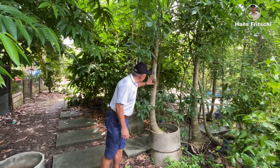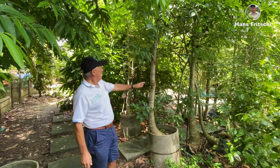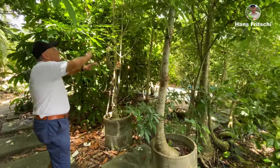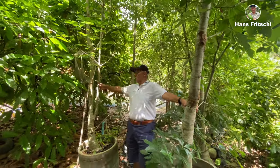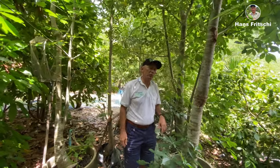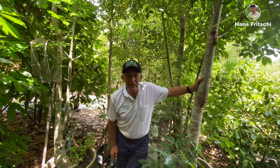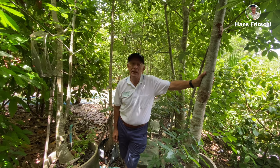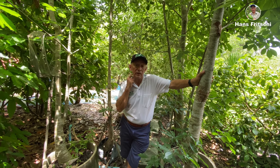Here we see some more baobabs. They make a kind of walkway and shade very well. We have at least 30 baobabs planted at Discovery Garden Pattaya, and some also so far at Discovery Garden Nongkai.